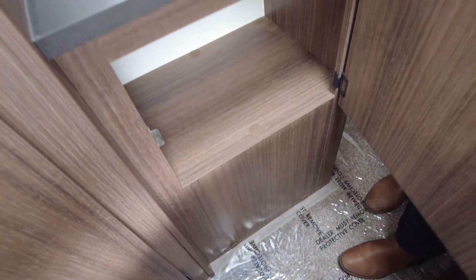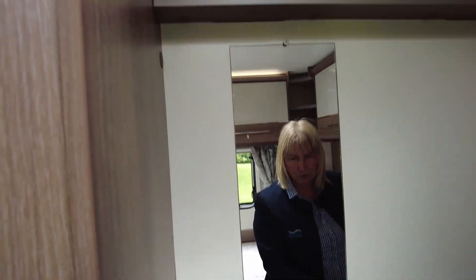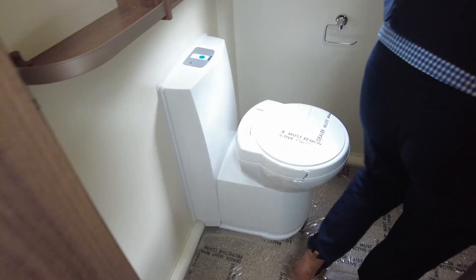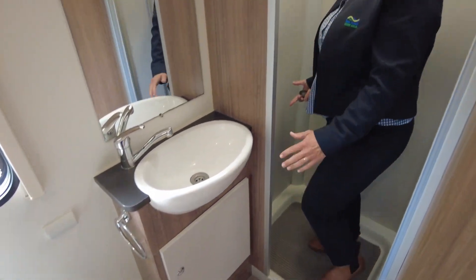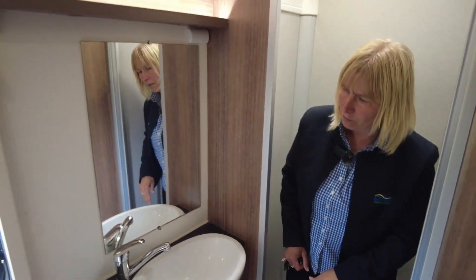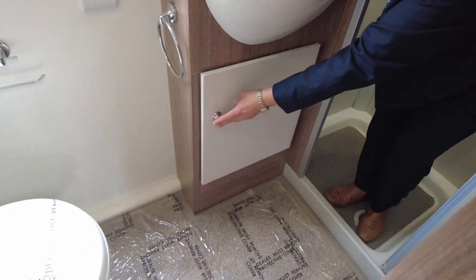Perfect for your hairdryer and your straighteners - there's a plug here so you can sit and make sure you look beautiful for the day ahead. The end washroom is a really good style and you can use this for a dressing room. The shower is big and it's separate so it's easy to use. The door comes across and pins itself back so it doesn't rattle whilst you're driving. We have another vanity cupboard here as well and another one there.